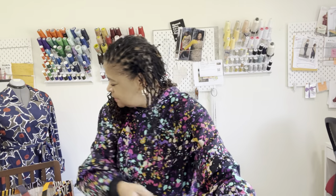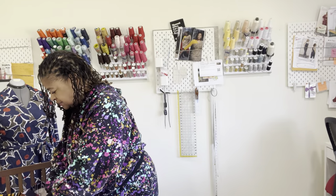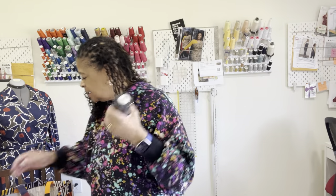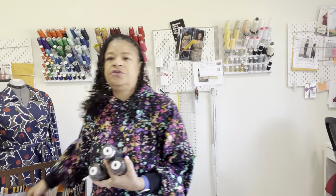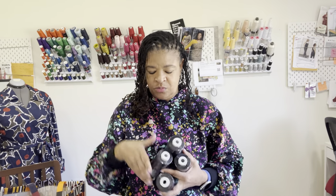I got a couple of serger threads — I usually stick to my Maxi-Lock thread that my serger tolerates well, but I was out of black thread. These were $2.50 each — pretty big spools — so fingers crossed they work out.